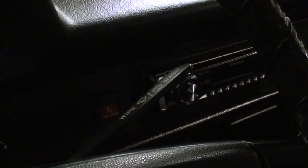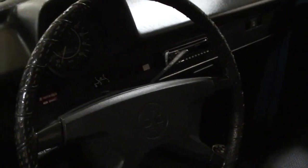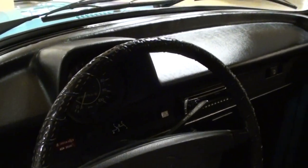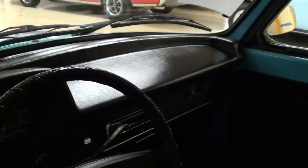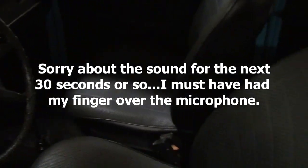Somebody has added a CD player to the dash. It looks nice in here. It is a 4 speed, as you can see. It is a little dark in here for sure, but we'll do the best we can. The dash looks like new, and it has nice door panels as well. Very sharp.